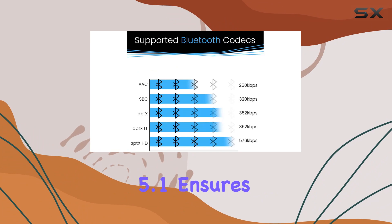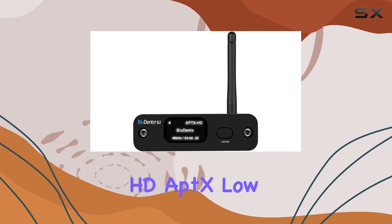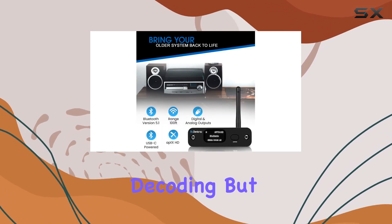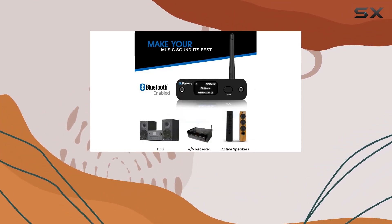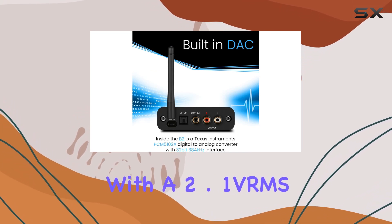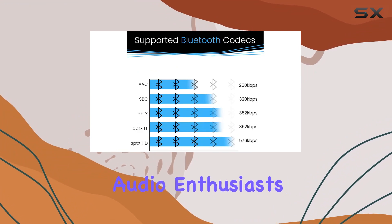Bluetooth 5.1 ensures a premium wireless audio experience, supporting aptX HD, aptX low latency, aptX, AAC, and SBC decoding. But what really caught my audiophile ears is the inclusion of the TI-PCM5102A DAC, a 32-bit 384kHz beast. With a 2.1 VRMS max RCA output level, it caters to even the most demanding audio enthusiasts out there.